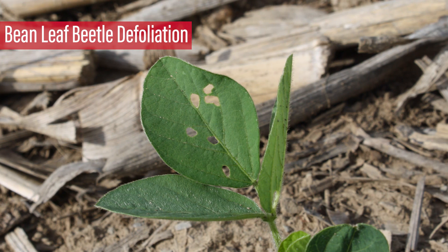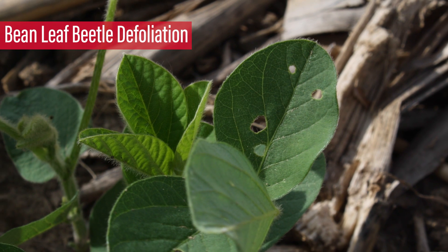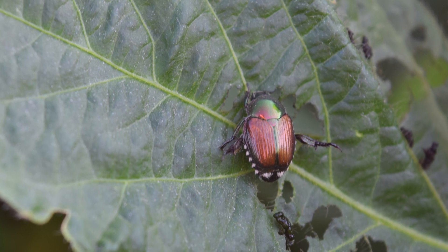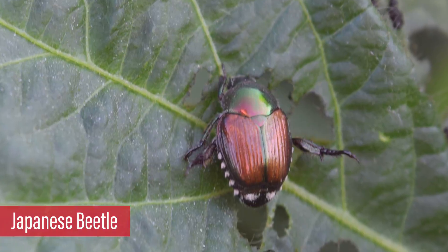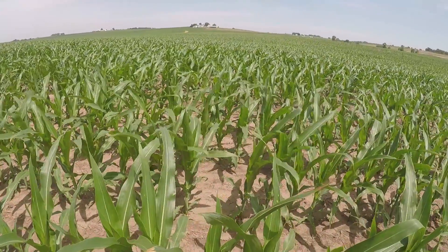Additionally, bean leaf beetles have been defoliating soybean leaves. Make sure conditions do not become too severe. Although we have not seen any Japanese beetles yet, we encourage you to be on the lookout for them as well, as they were a major insect issue in our territory last year.